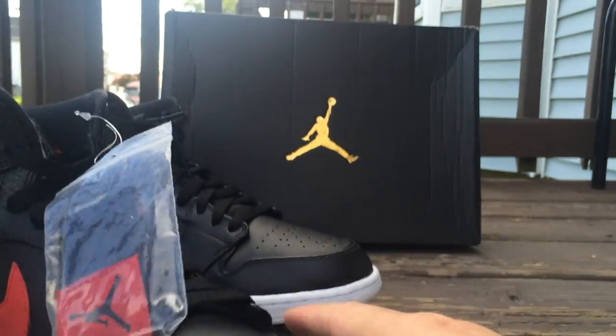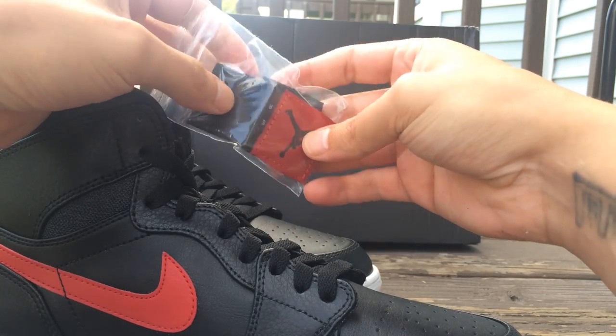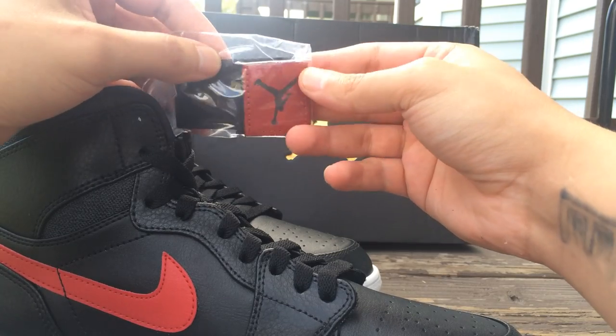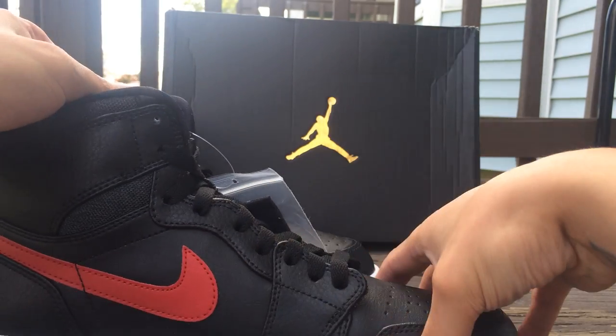It came with these straps — different ones. They got a red Air strap and a Jolt strap: two Jolt straps and two red Air straps that you can put on the tongue.